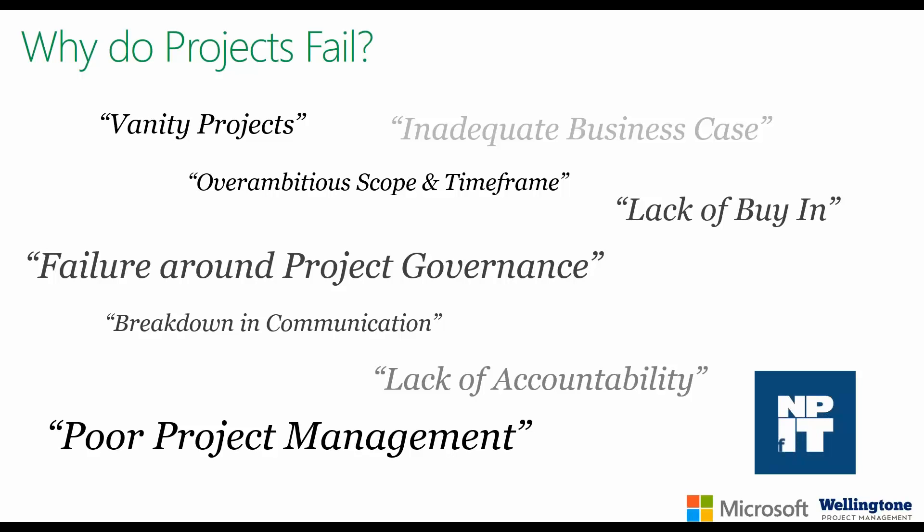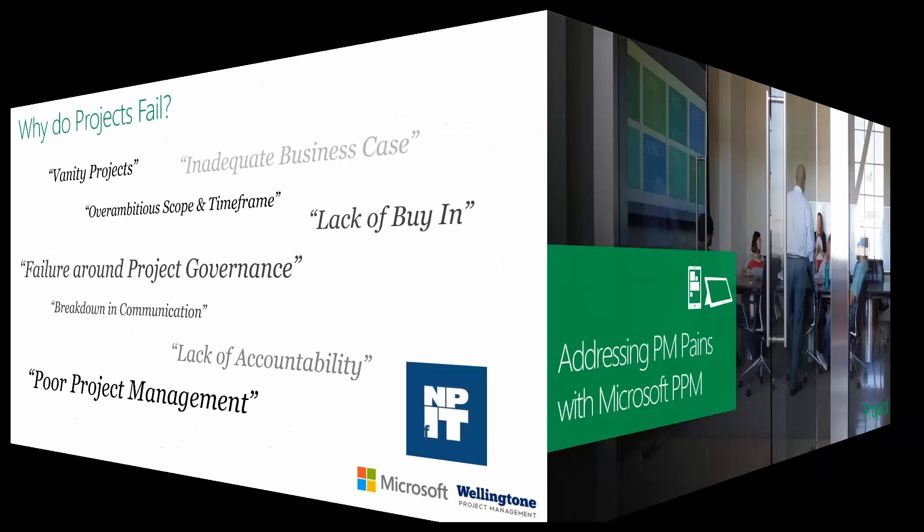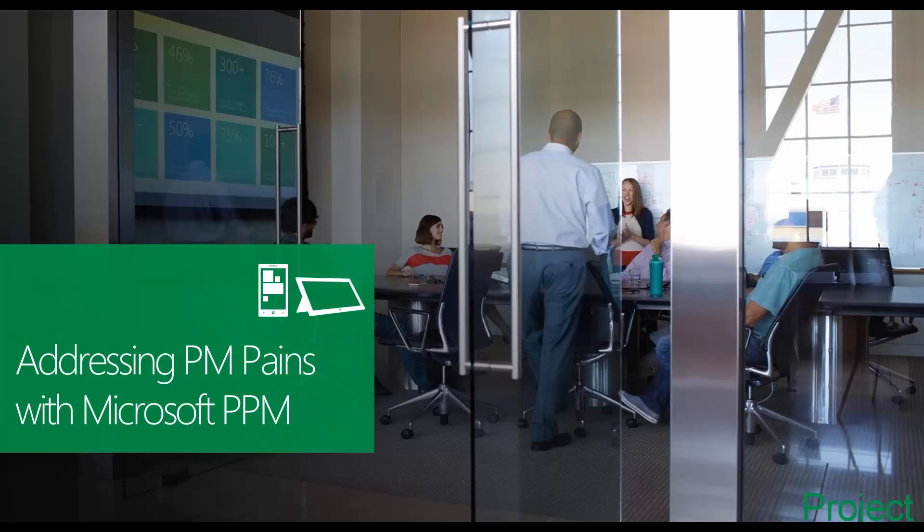First and foremost, organizations need to have an understanding of project management. They need to have processes in place that are fit for purpose, supported by the appropriate functions. We see an increasing number of organizations with PMOs in place, either at the departmental or organizational level. Once those elements are in place, Microsoft PPM can help organizations improve their operational efficiency in managing projects, increase visibility into project performance, and much more.